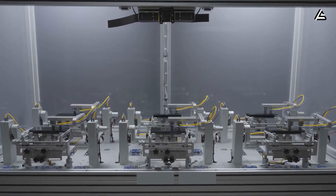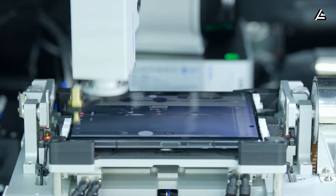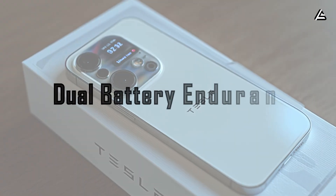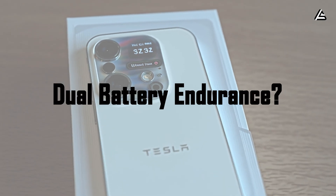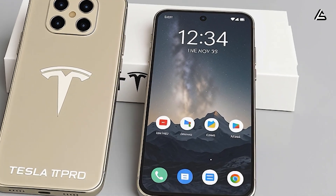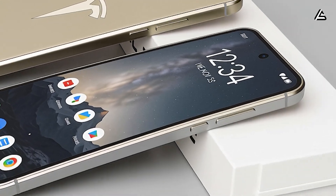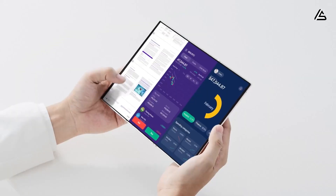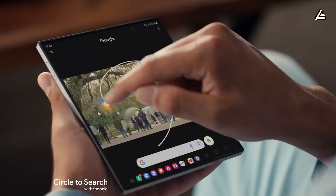If your phone could survive 1,000,000 folds and still work like new, would you finally trust a foldable? Drop the number 1,000,000 below if you say yes. How does the aerospace dual-battery layout deliver a 52% longer runtime while providing high capacity? Tesla split the power system into two independent batteries, each rated between 9 and 14 watt-hours. Combined capacity lands around 28 watt-hours — that's 52% higher than typical iPhones. But raw capacity is only half the story.